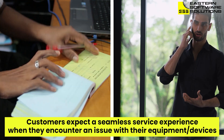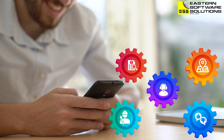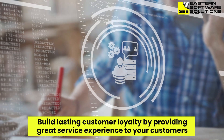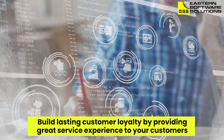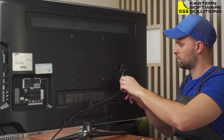Are you tired of manual, time-consuming processes for managing after-sales service requests? Do you want to provide your customers with a faster and more efficient way to support them? Our service app can help improve your business operations by enhancing the customer service experience, which helps build lasting customer loyalty. Our after-sales service app streamlines the entire service process from request to resolution.